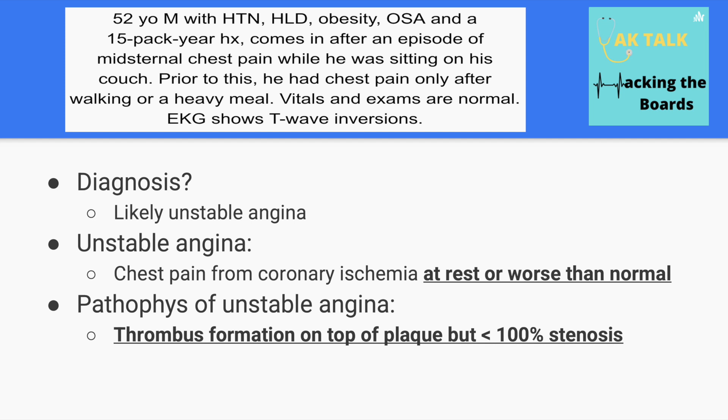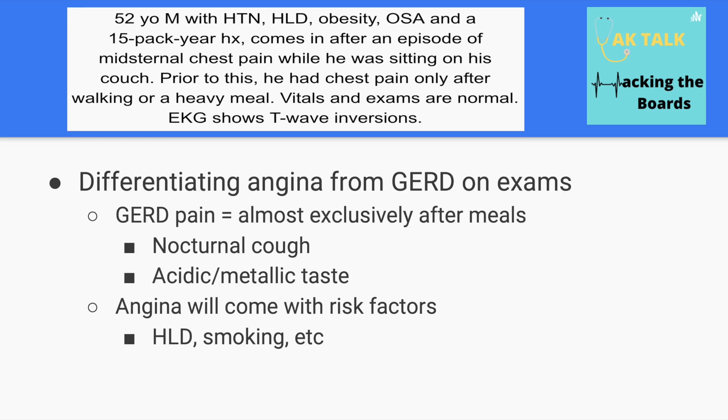The specific pathophysiology behind unstable angina is thrombus formation on top of a plaque, but less than 100% stenosis of the affected artery. To differentiate from GERD: GERD pain exclusively occurs after meals and causes symptoms such as nocturnal cough or an acidic metallic taste at the back of the throat, but not dyspnea. Risk factors like hyperlipidemia and smoking history also point towards atherosclerotic coronary artery disease.